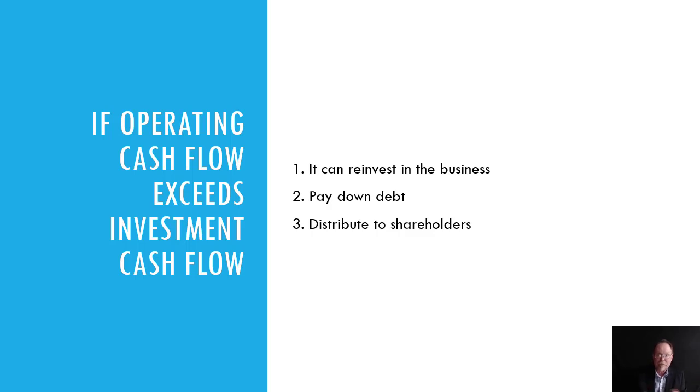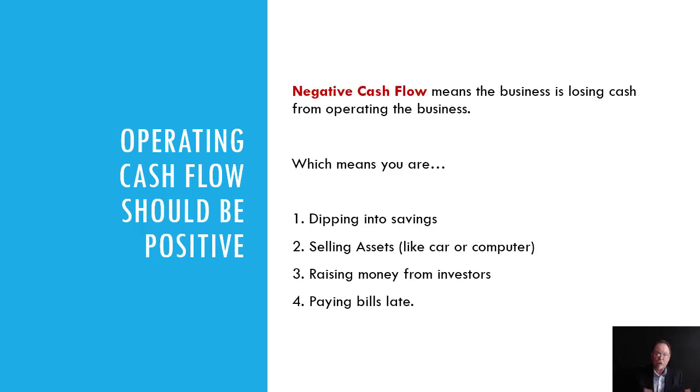Free cash flow can be reinvested in the business, used to pay down debt, or distributed to shareholders. Operating cash flow should always be positive. But if it's negative, that means the business is losing cash from operations — which means you're probably dipping into savings, selling assets, raising money from investors, or paying bills late.